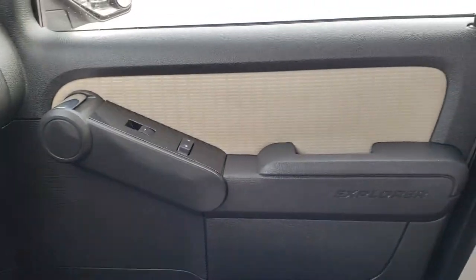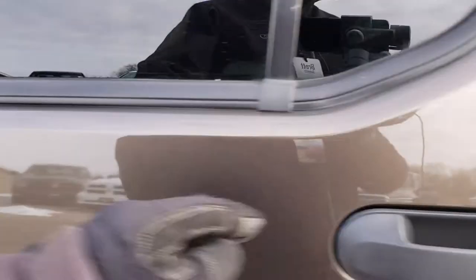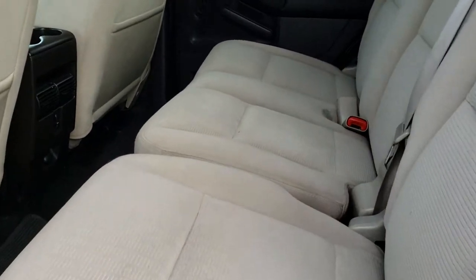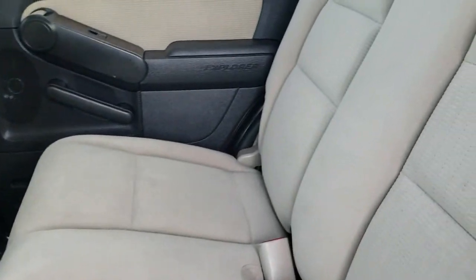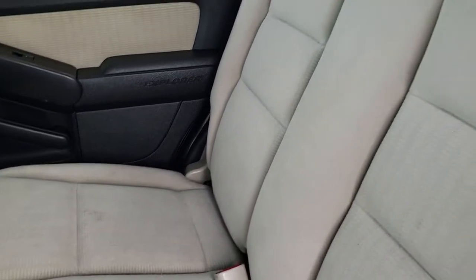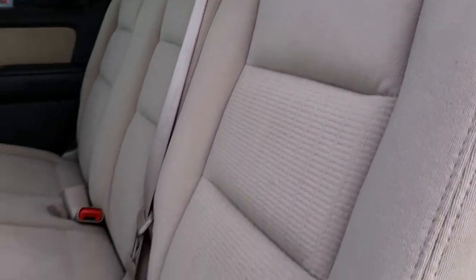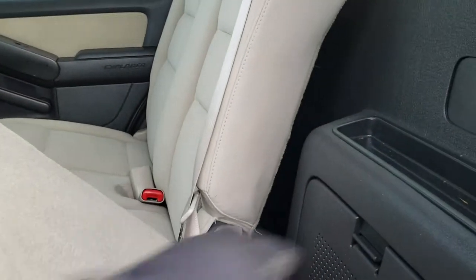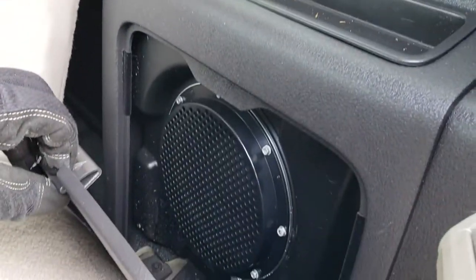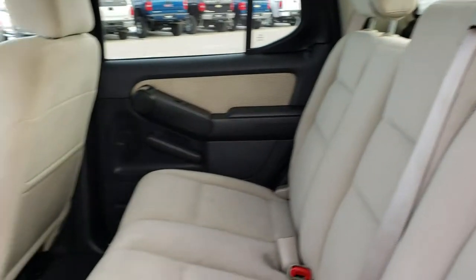We'll take a quick look at the back seats and then check out under the hood. Back seats are just as clean as the front seats, no rips or tears back here. Does come with the LATCH child safety system. Like I said, that power slide-down rear window. These back seats do fold down. There's a little bit of storage back here — actually that's your subwoofer right there — and a little bit of storage behind the other side. We've got rubber floors and factory floor mats back here too.